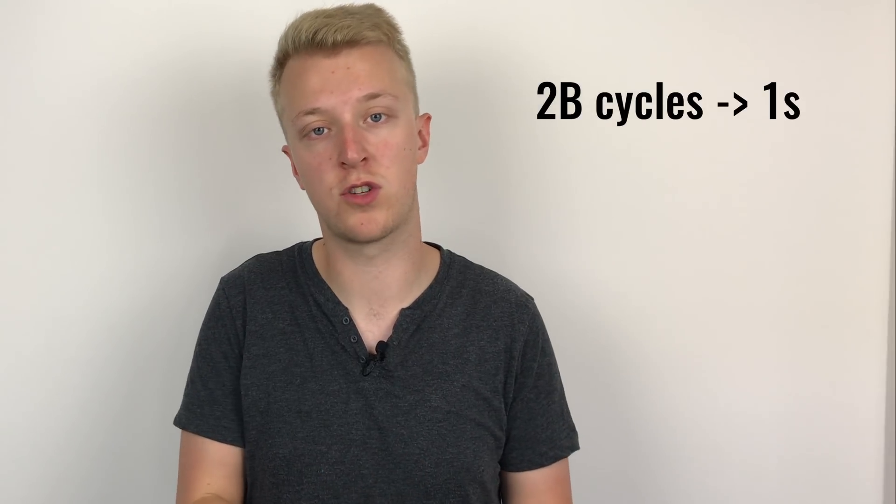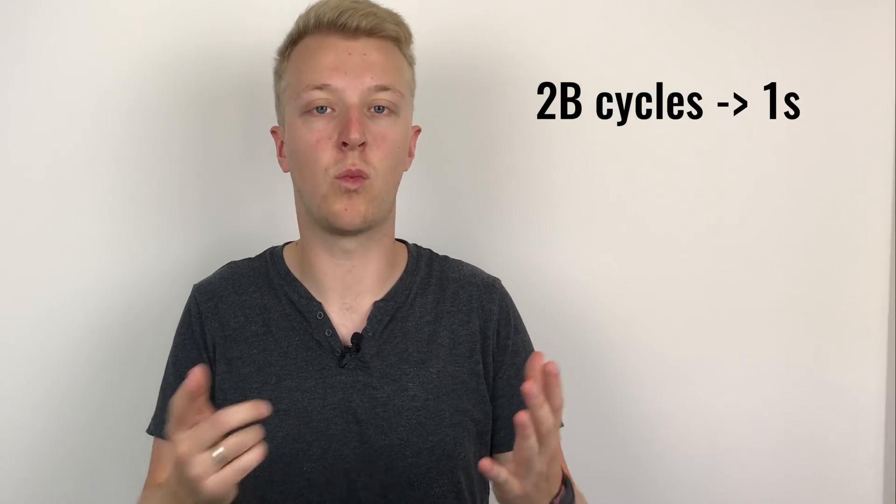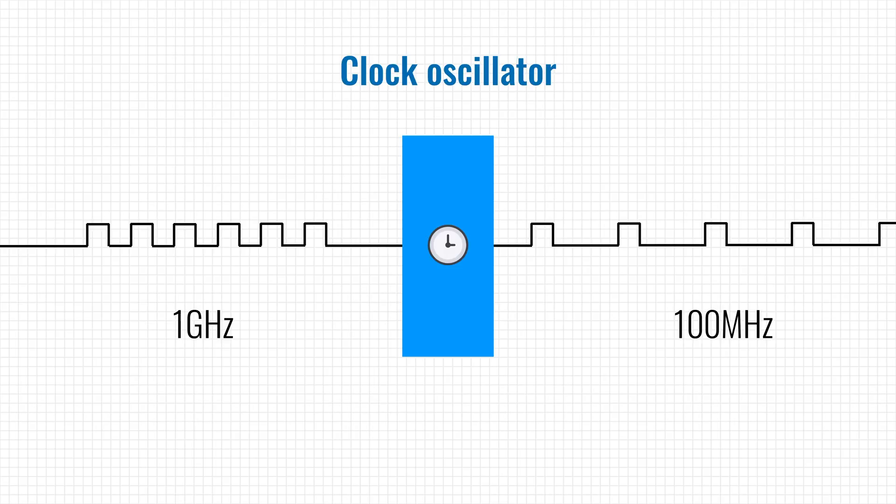Let's say we have a processor clocked at two gigahertz, which means it can execute two billion instructions per second. If we want to keep track of time, we can simply count how many cycles have passed — if we counted one billion cycles, we can estimate that about half a second has passed. However, counting every clock cycle isn't possible, because if we use every cycle to run a timekeeping program there'll be no room left for other programs. So computers have something called a clock oscillator, which takes the clock speed and slows it down to a more manageable frequency, like 100 Hz or 100 times per second. This slower signal can then interrupt the processor so it can run a program that keeps track of time.